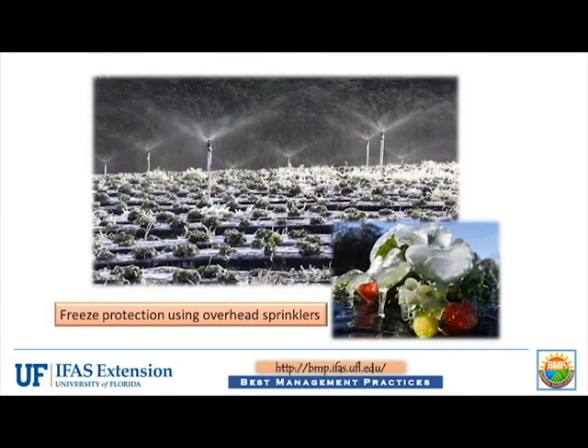Typical options for protecting vegetable crops from frost and freeze include seepage and sprinkler irrigation. Elevating water tables near the soil surface can increase air temperature during calm or radiation freezes. Use of sprinkler irrigation can coat plants with ice, preventing the plant tissue from falling below freezing.